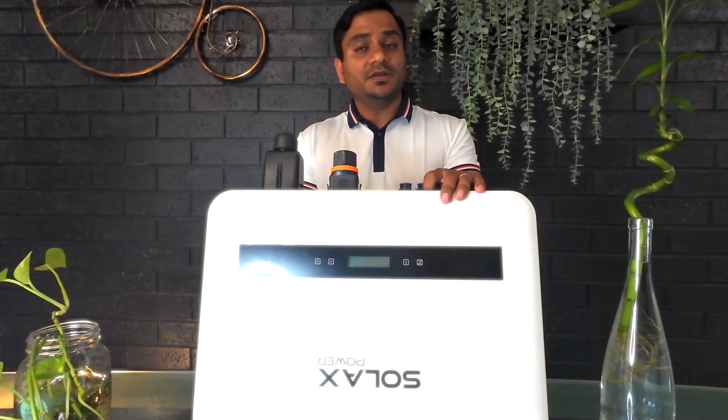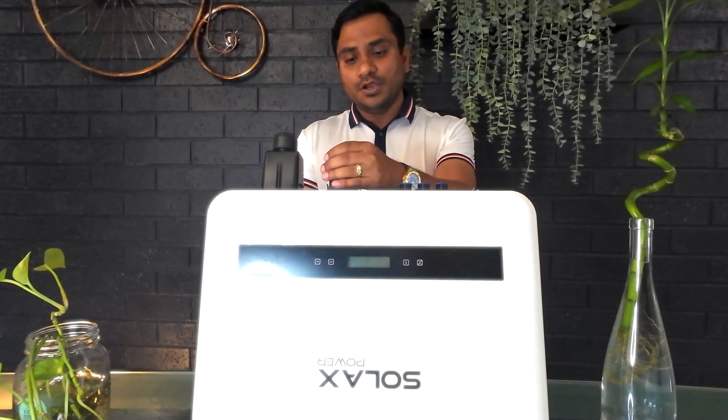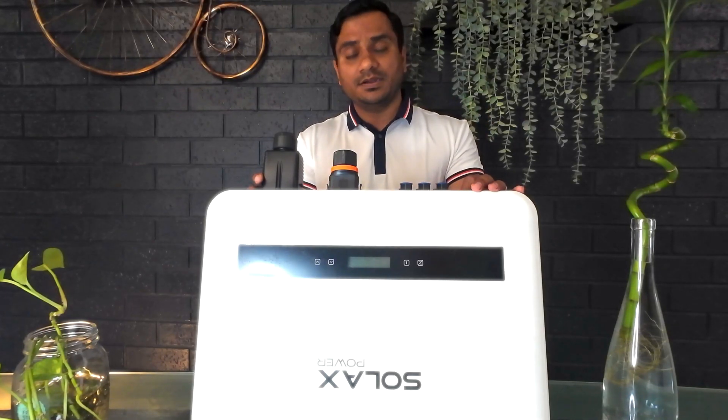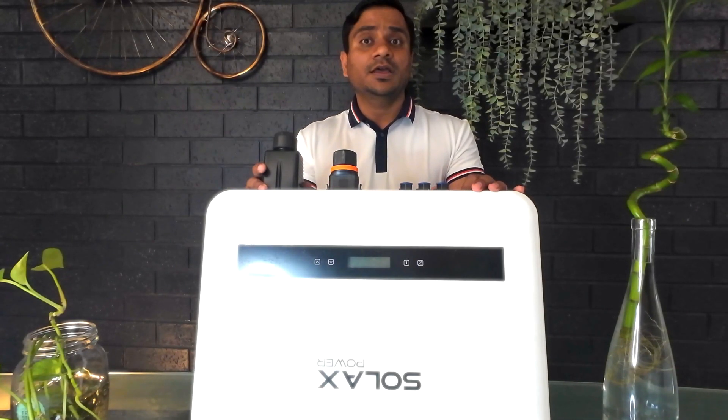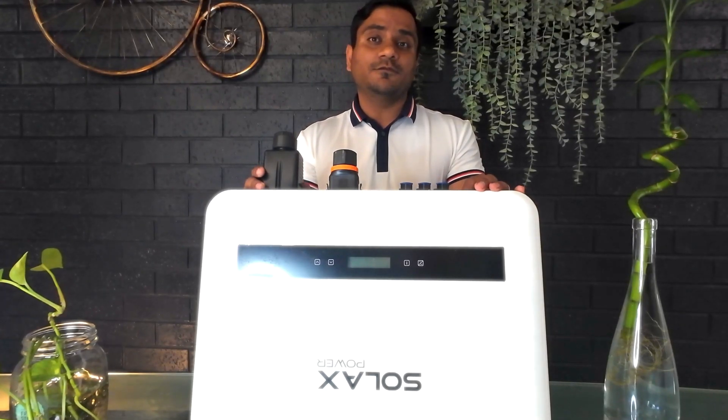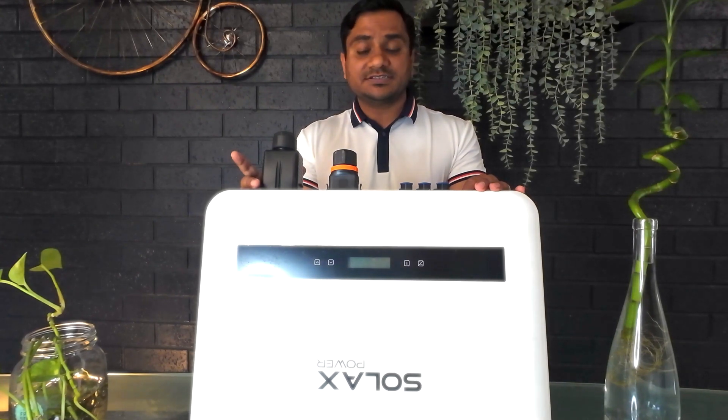It also features super convenient quick-plug communication terminals with 24-hour communication monitoring. It is compatible with EV chargers and heat pump solutions, offering great adaptability. Long story short, Solex is a good choice for customers looking for budget inverters and value for money.